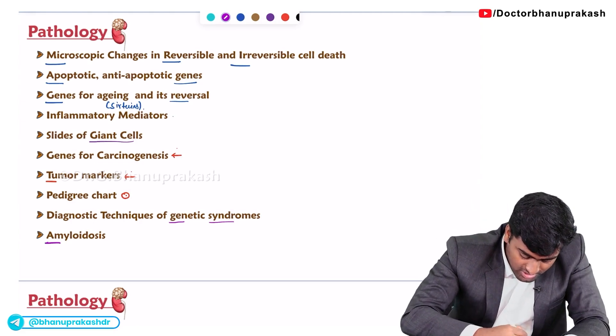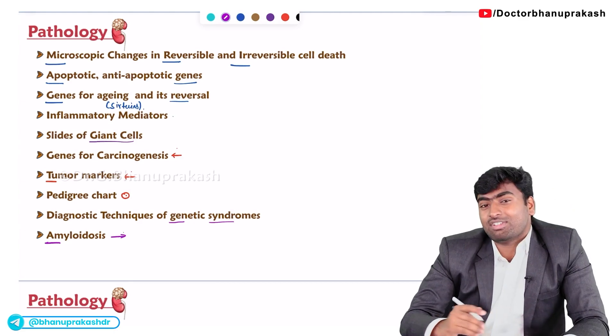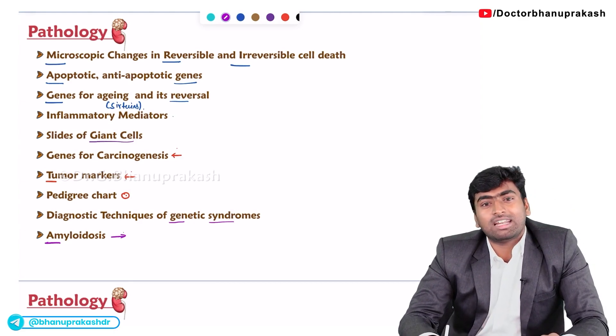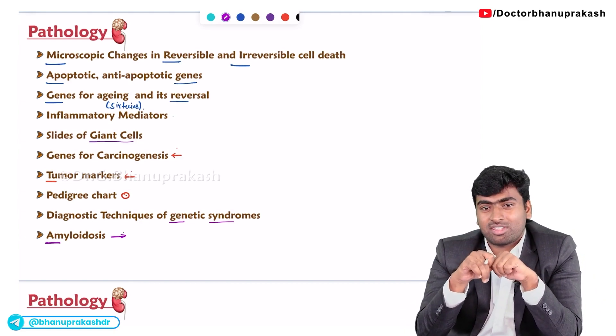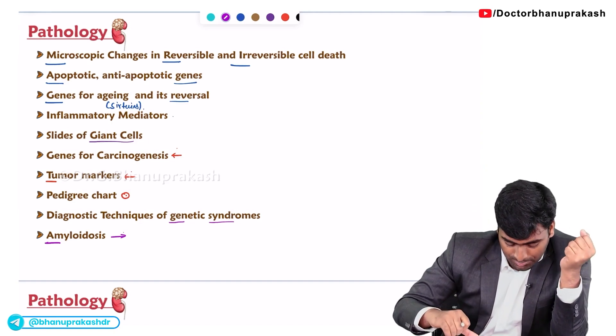Next is amyloidosis. In amyloidosis, they mostly ask about the diagnostic part and the types of amyloidosis — specifically the staining methods and the different types. These are a few important parts from the pathology section.